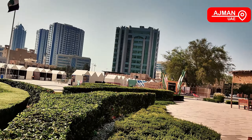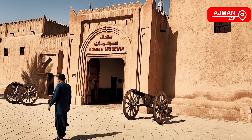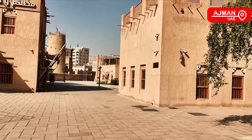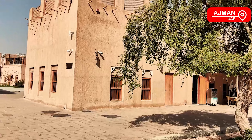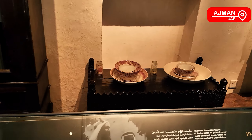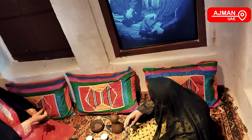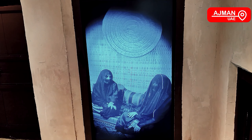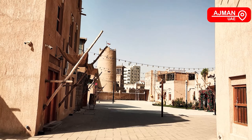We've arrived at the fourth pearl of UAE and we are still in Ajman. This is such a culturally rich place. We're going to enter one of the next pearls of UAE, which is in the heart of Ajman — a lot of history here, with buildings made in a very old, very historical format.